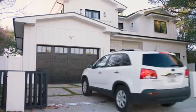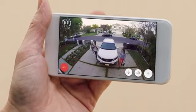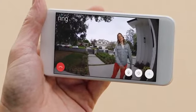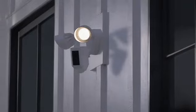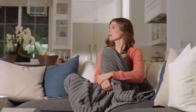Floodlight Cam is smart enough to detect faces and objects, and works with your other Ring cameras to create a ring of security around your home. Day or night, Floodlight Cam watches over your home and keeps you in the know.